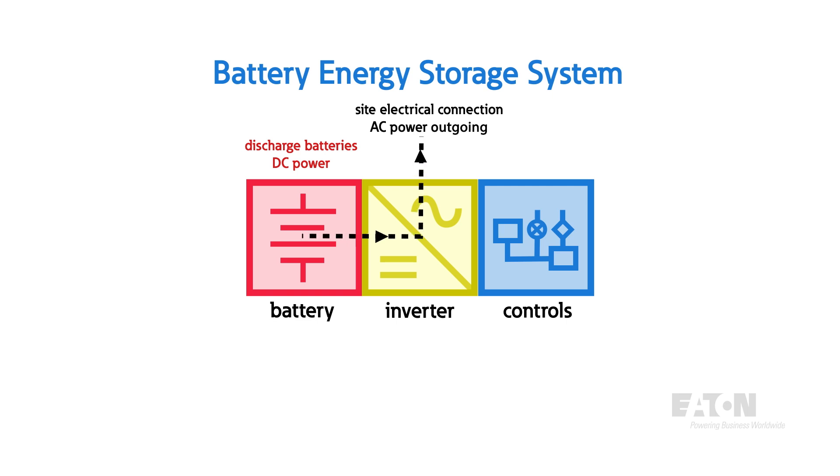The battery management system, or BMS, controls and monitors the operation of the system to execute control strategies, set battery charge and discharge rates, and ensure the system is operating safely.